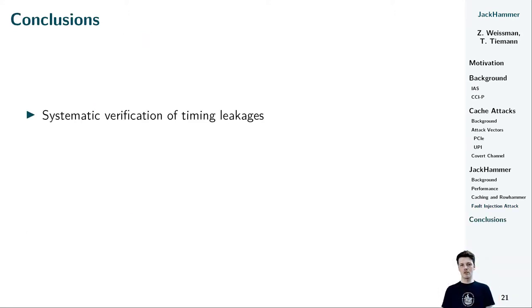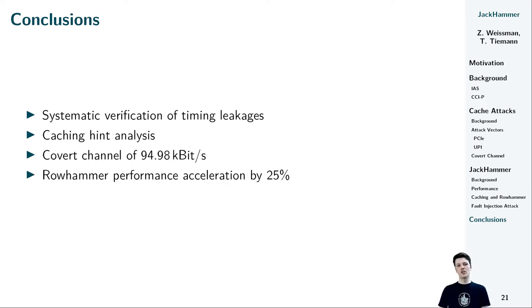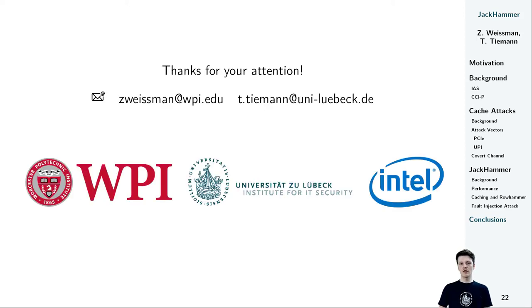In conclusion, we identified and verified timing leakages on the Arria 10 platform. We analyzed the caching hints that are available and constructed a covert channel from the FPGA to the CPU reaching 94.98 kilobits per second. We also showed that FPGAs can be used to accelerate Rowhammer performance by 25% and used this to demonstrate a fault injection attack against the RSA implementation of WolfSSL, which resulted in the CVE you can see on the screen. Thanks for your attention — feel free to read our paper for more details, and come ask questions during our Q&A session at CHESS 2020 or send us an email.